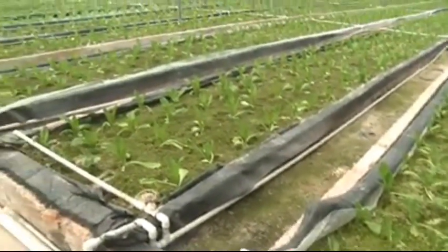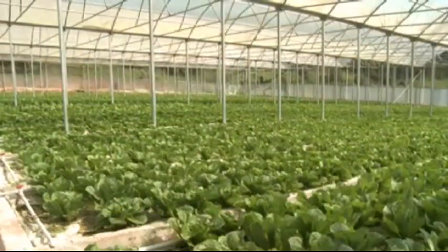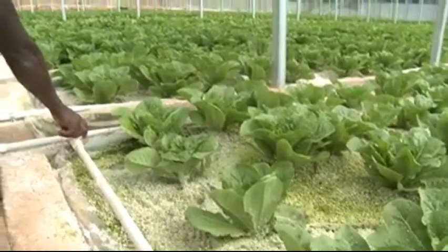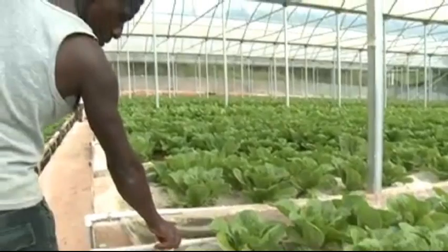Hydroponics is limited in the different crops it can support. However, it allows for higher productivity levels for the vegetables, fruits and herbs which can be grown with the system.